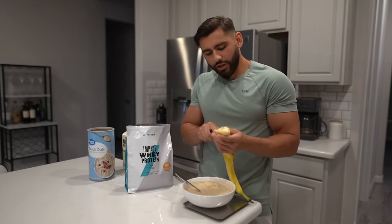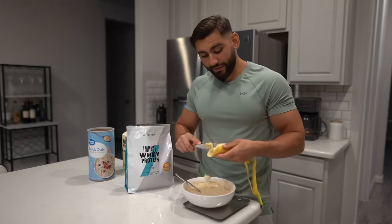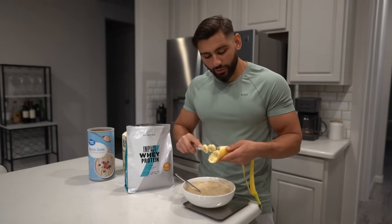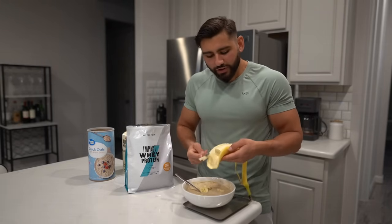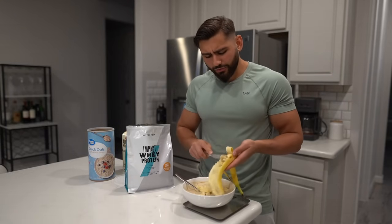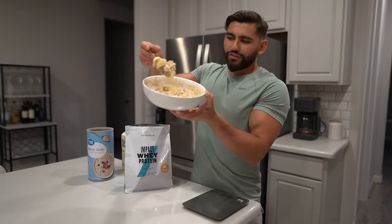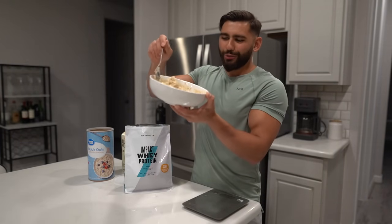I'm actually going to put a banana in here as well just to get a little bit more calories for the day. You can always add different kinds of fruits in your protein oatmeal every single day to switch it up, and use different flavors of protein powder too. If you don't eat protein oatmeal, you truly are missing out. There you have it — salted caramel protein oatmeal with a banana on top.